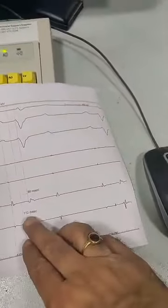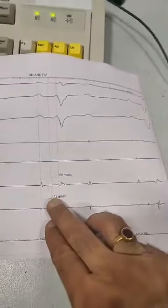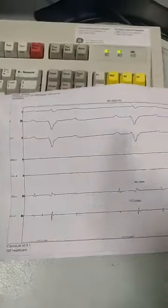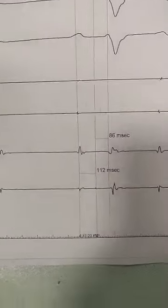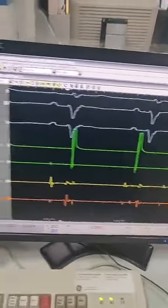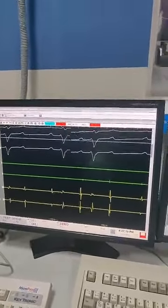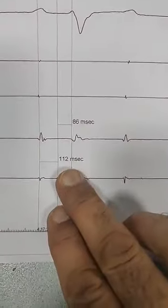Now look at this picture. We have measured the HV interval — it is 111ms, which is very high, meaning the conduction is weak. The other measurement, the HV, is 96ms. So two HV readings: one time 112ms, one time 96ms. We have studied the HV through an electrophysiological study, which checks the heart's conduction system. The normal limit is 55 to 70ms, and we are seeing 112ms. This means that in such cases, we will put a permanent pacemaker — it becomes an indication for permanent pacemaker implantation.